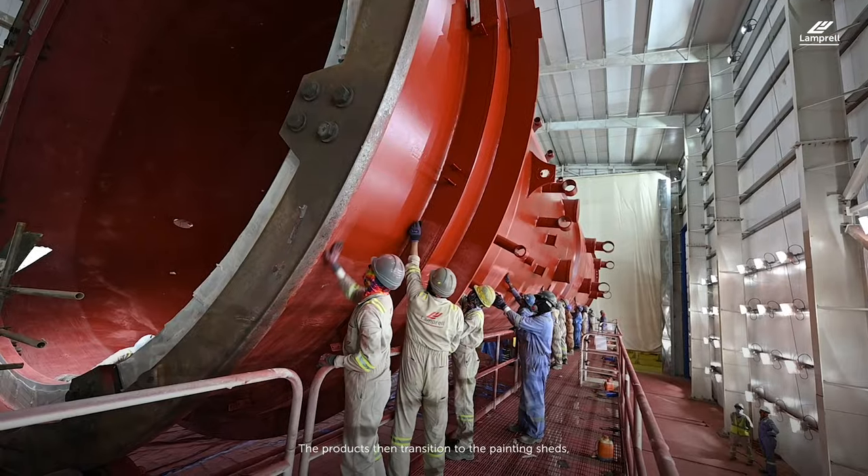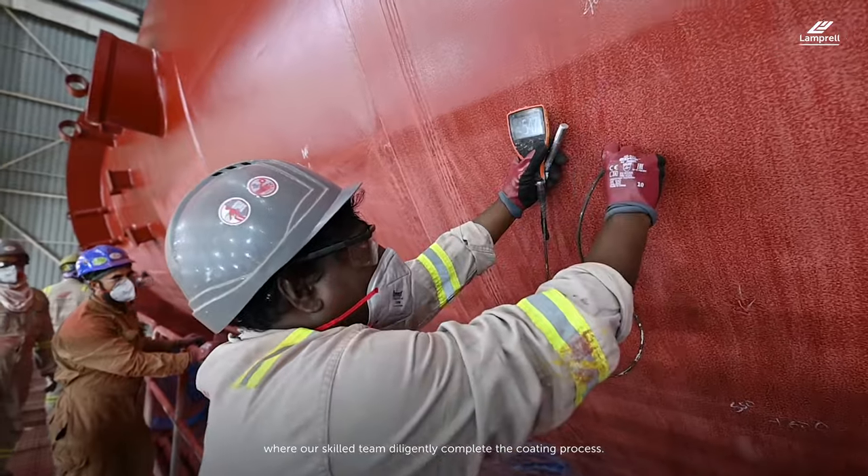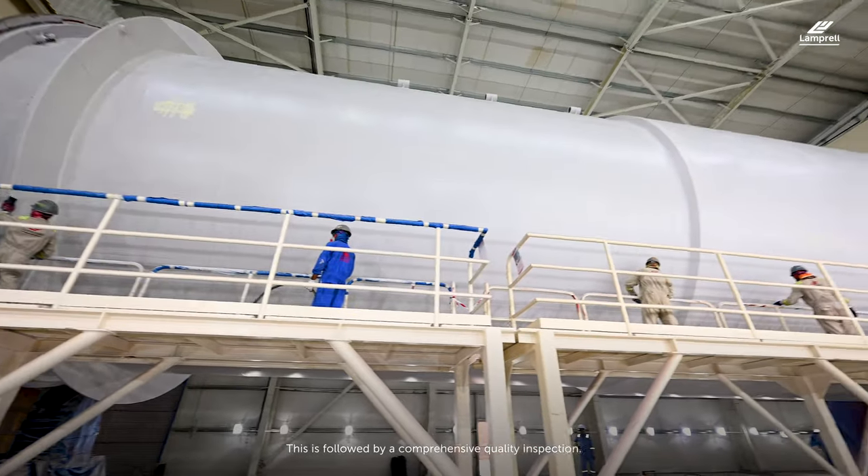The products then transition to the painting sheds, where our skilled team diligently complete the coating process. This is followed by a comprehensive quality inspection.